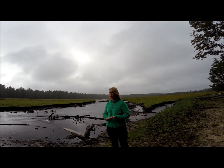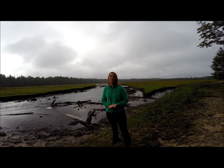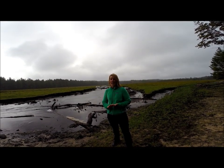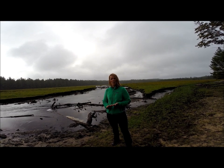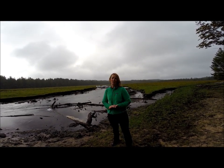I'm standing here at the former impoundment in the Pigeon River, and today was a pretty exciting day for us as the final stop log was removed from the dam. This process started about three months ago and everything that you're seeing out here used to be covered under water.